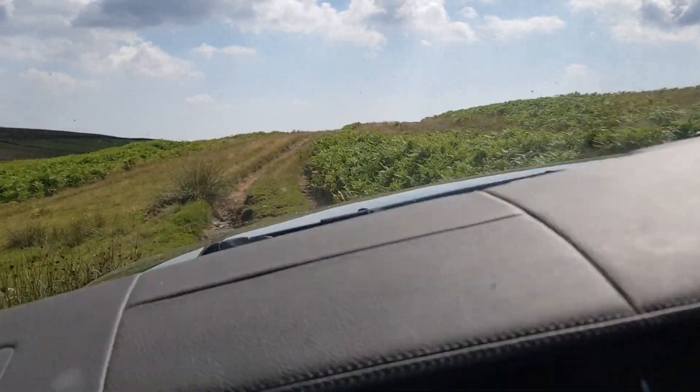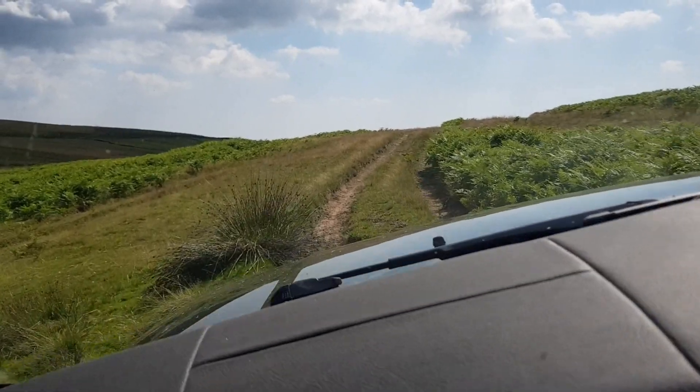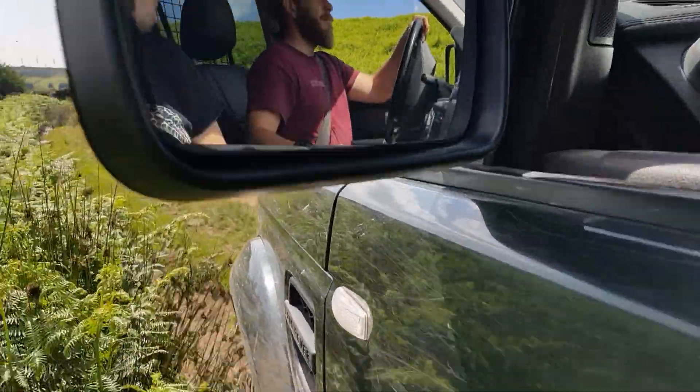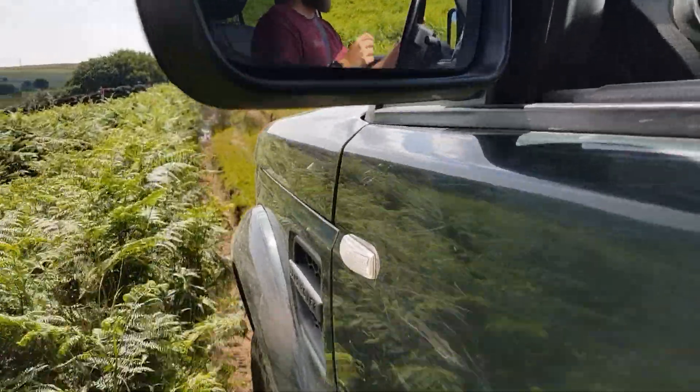My gyroscope is keeping the shot horizontal so you can kind of see why we're traversing. Nice big rock there.